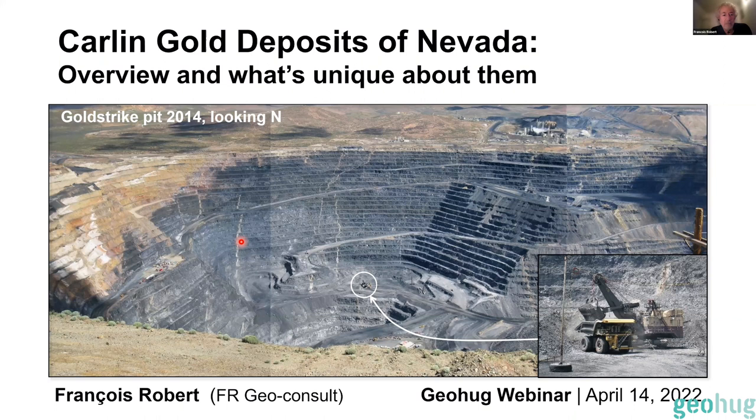This is a view of the Gold Strike pit about eight years ago. That monster truck there next to the shovel down the pit — this would be on par with the Fimiston pit in Kalgoorlie just for scale and reference. This is a big monster.